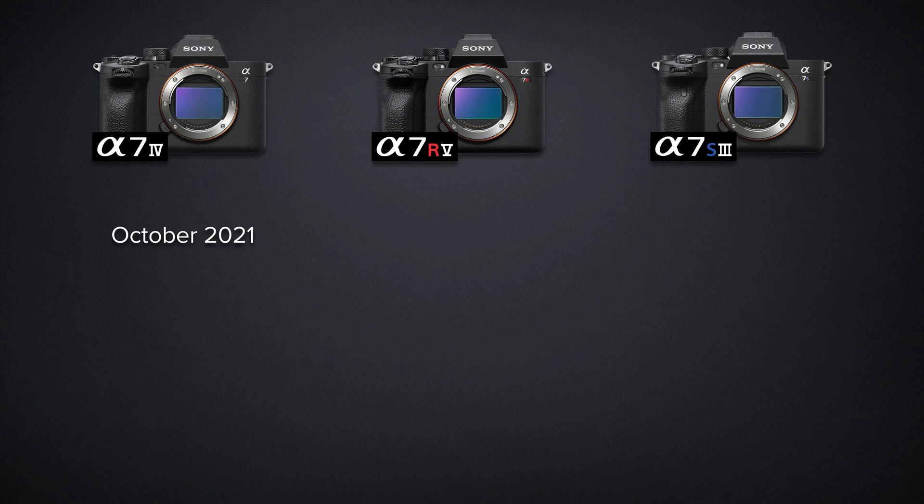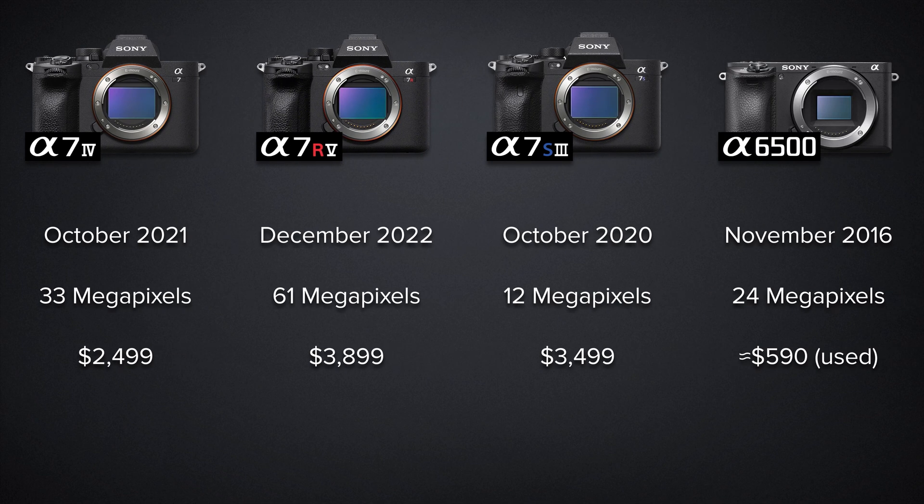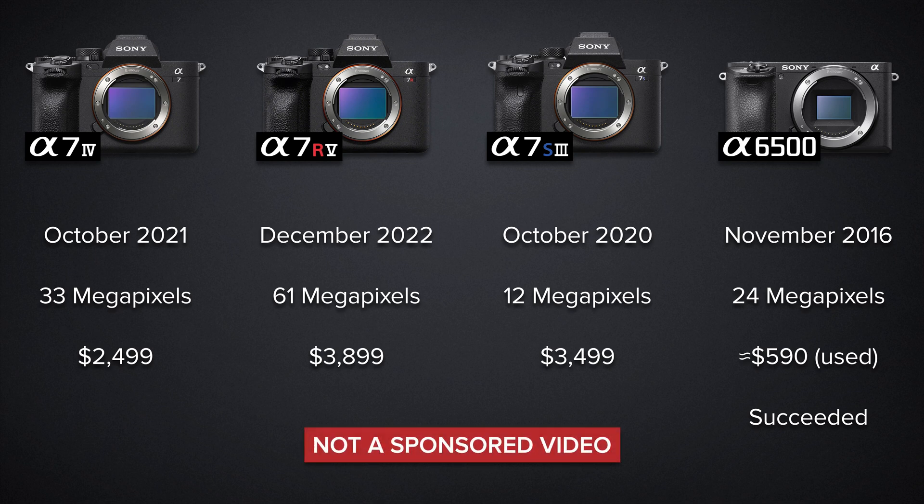The A7 IV was released in October 2021 and features a 33-megapixel full-frame sensor — pretty middle of the road. At $2,500, this is the most affordable option in the lineup. The A7R5 is the newest model, released in December 2022, featuring a 61-megapixel sensor, and at $3,900 you pay a premium for those pixels. The A7S III is the oldest on the roster, a 12-megapixel shooter retailing for $3,500. For reference, we'll also compare shots from the APS-C A6500, though there is a newer A6700 I hope to test in the future. Sony had no input on this video and the cameras were simply borrowed from other photographers.